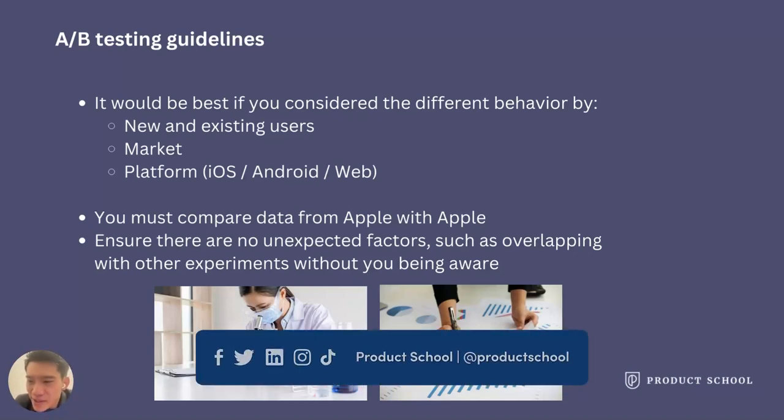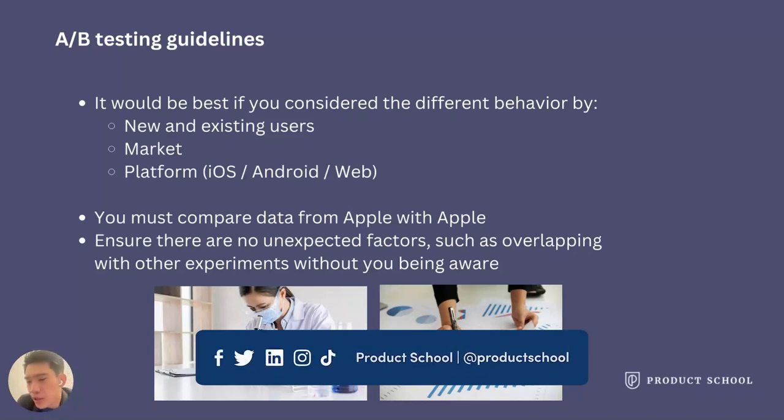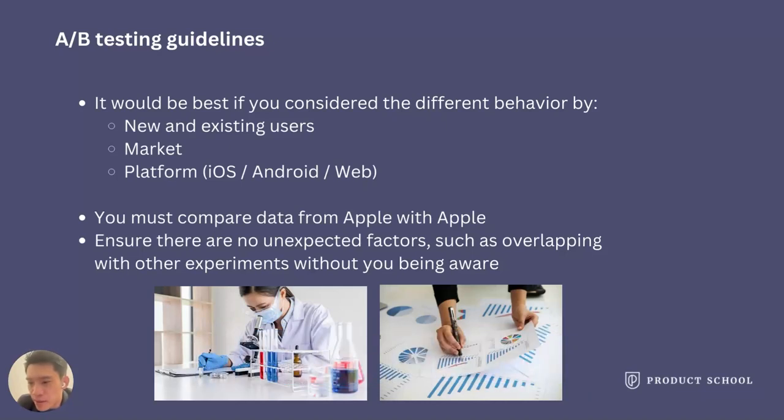Last but not least, you must ensure there are no unexpected factors like experiment overlapping. If there is such a case, you have to be very aware.